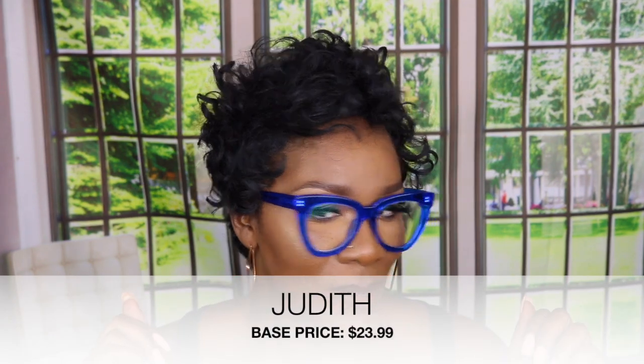Now this is a super bold pair. It's different from the shape I generally wear — they're a little thicker and a little higher than what I normally wear — but it's a super bold look and I think they are really cute.